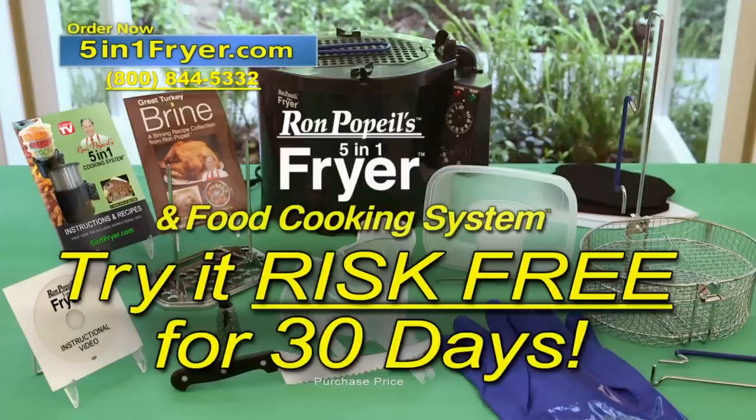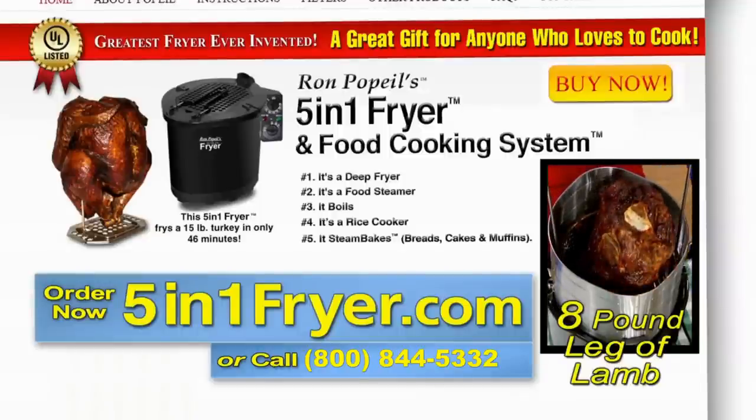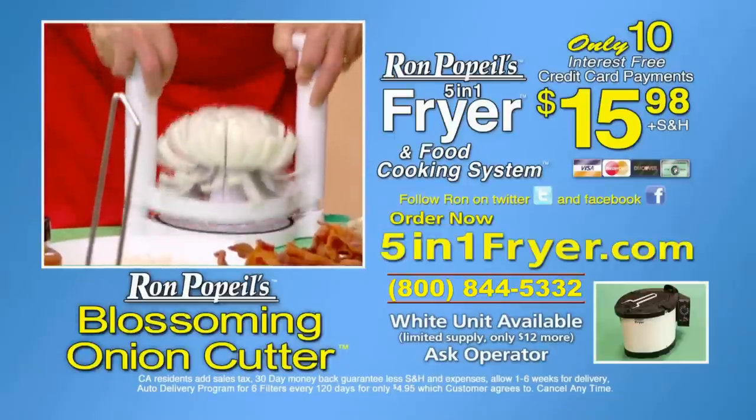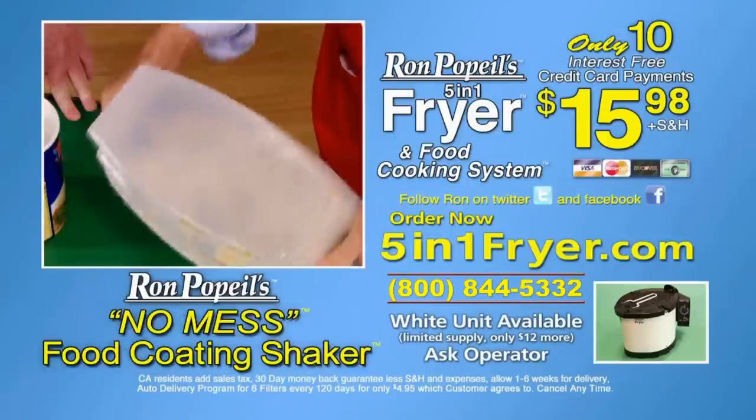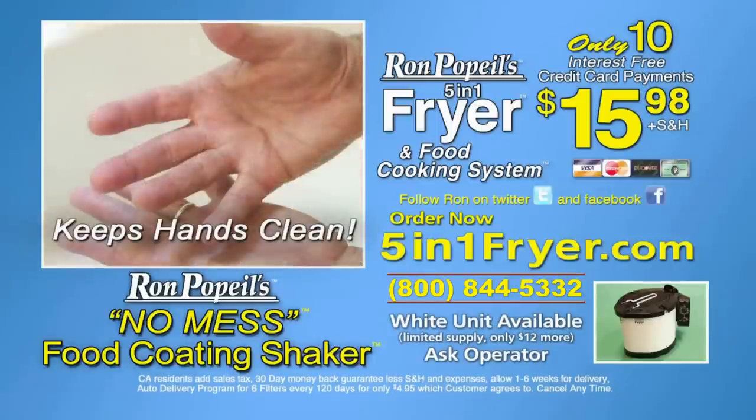You can try it risk-free for 30 days. Please call now or order this special TV package on my website, 5in1fryer.com. Also, ask about my Blossoming Onion Cutter and my No Mess Food Coating Shaker that keeps your hands clean.